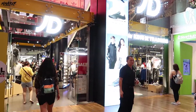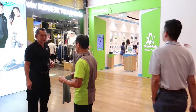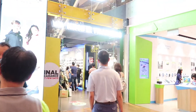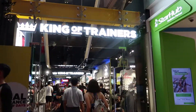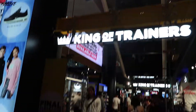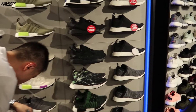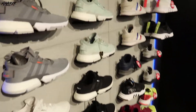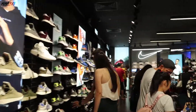Guys, look what I spotted out here — the JD Sports! JD Sports has just recently opened up in Singapore and this is what it looks like. Amazing. It's totally crowded with a lot of people out here.